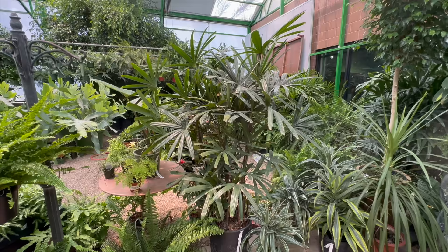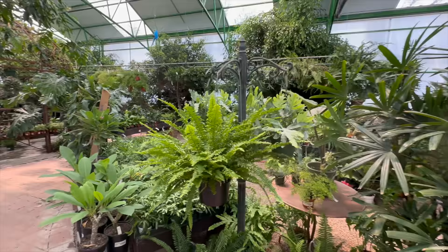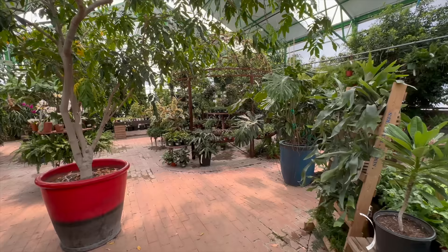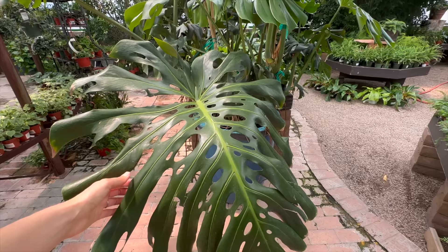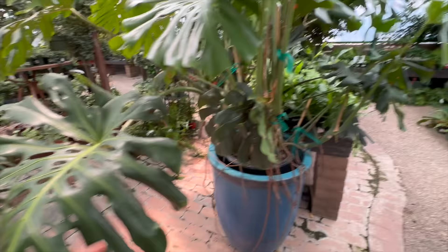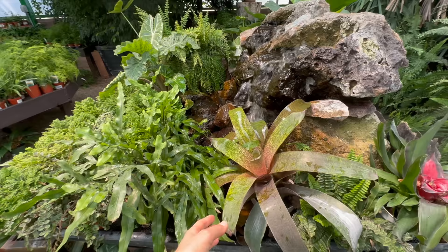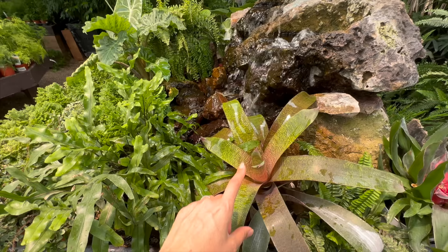I wonder how long it will take my lady palm to get to this size. They're slow growing, so they're a more expensive palm - not the price of a majesty palm, they're normally higher priced because of how slow they grow. There's another lovely monstera - they can't help but command your attention, such lovely plants. Club moss, ferns, some bromeliads. That's a cute little bromeliad getting watered by the fountain - it just splashes into its cup, which is how bromeliads get water.